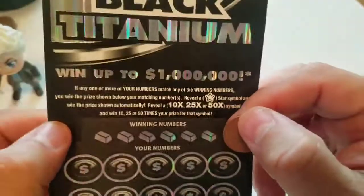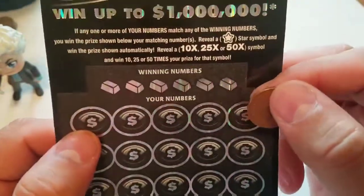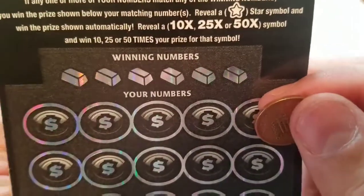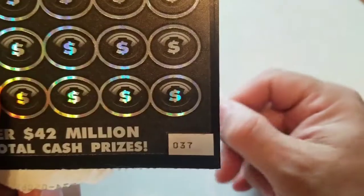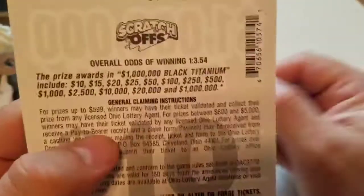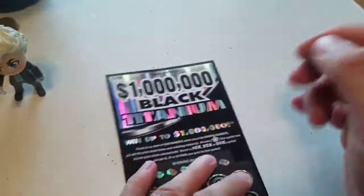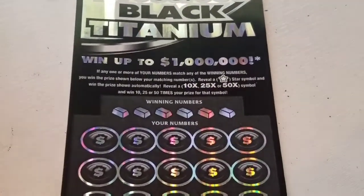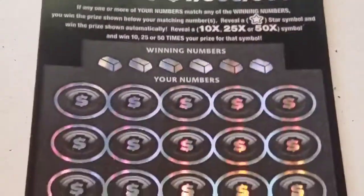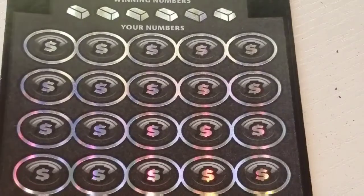On the $10 one — this is the One Million Dollar Black Titanium. We're looking for a star symbol, a 10x, a 25x, or a 50x. We're on ticket 37, and the odds on this one are one out of three point five four. Let's zoom in just a smidge and see how that looks.